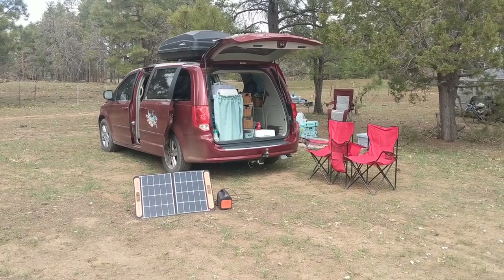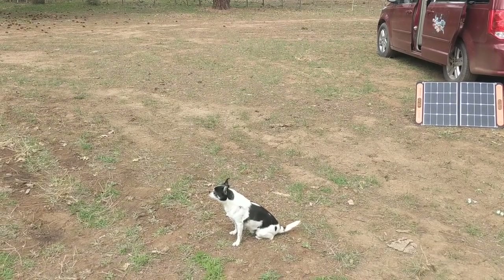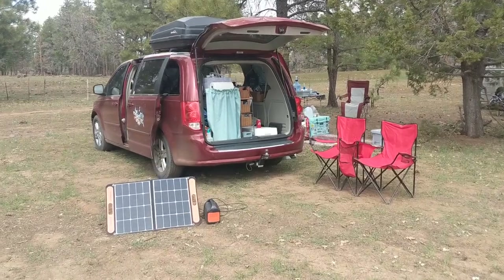It's an absolute disaster, but this is the reality of van life. Winston Arthur, be a nice boy. Alright, so let me show you.